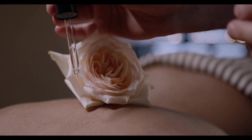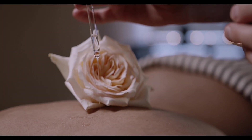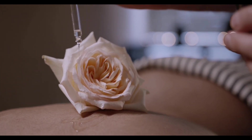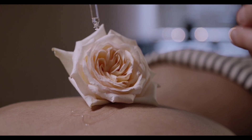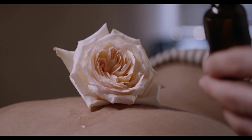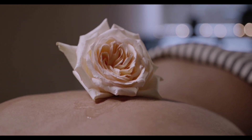Rose oil has antibacterial, antifungal, and antiviral properties, which means it can be used topically to treat many ailments including skin problems. Rose has also been used to relieve sore throat, fever, and cough.